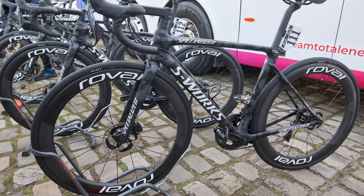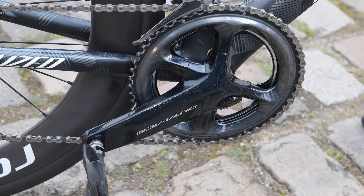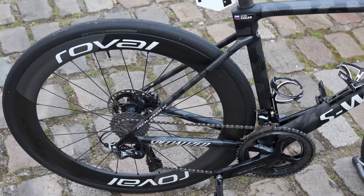You can always rely on Peter Sagan to rock a mechanical drivetrain at Paris-Roubaix, and the Team Total mechanics duly dug out an 11-speed Dura-Ace disc brake groupset to stick on his Roubaix. While electronic shifting was feared to be delicate when it first came to the pro peloton, some riders simply prefer the mechanical feel of a cable-operated shift. On the rough cobblestones, having a slightly larger lever to hang onto can't be a bad thing either. Unfortunately, the former world champion and Roubaix winner crashed out of his final cobbled classic.